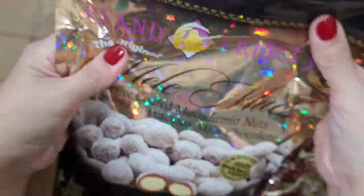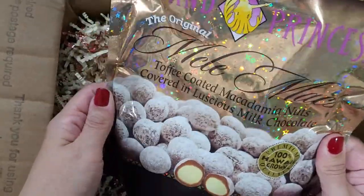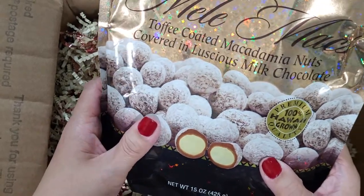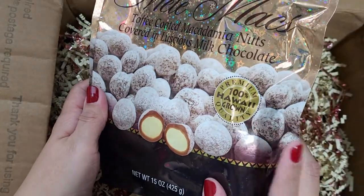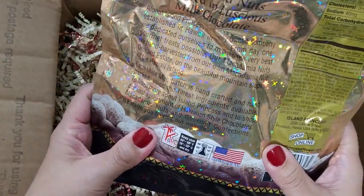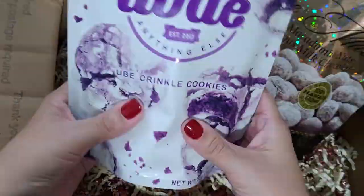There is one more giant bag here. Oh my god — Made in Hawaii, Island Princess, the original Maui Maui Max toffee coated macadamia nuts covered in luscious milk chocolate, 100% Hawaiian grown. You guys, that is a giant bag!